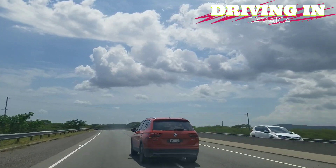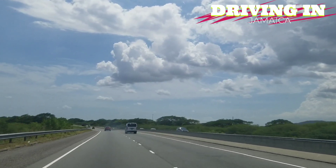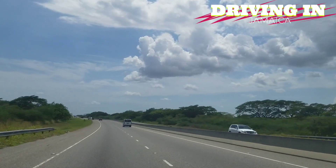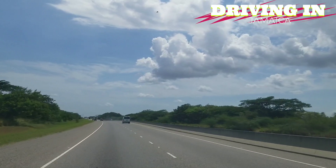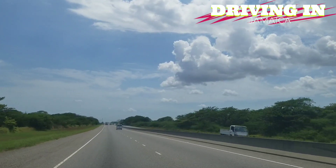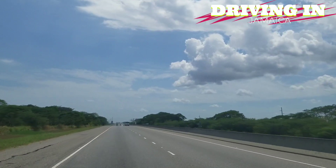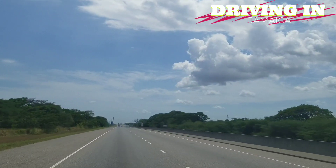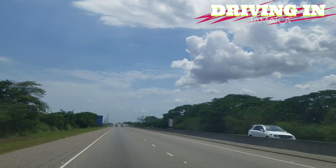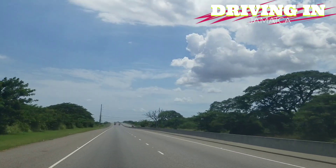There are two toll roads in Jamaica but they're set up differently. The east-west leg of the highway has a toll plaza, and it doesn't matter where you get on the highway — once you reach that toll plaza you pay a specific rate. Whether you get on at Mineral Heights or the Glenmuir Road Maypen interchange, you're going to pay the same rate at toll gate. If you get on the highway in Old Harbour or come through Vineyards, you're going to pay the same rate. That's how this highway is set up.